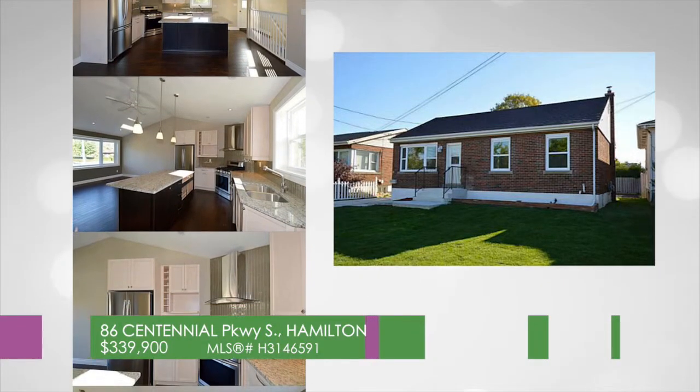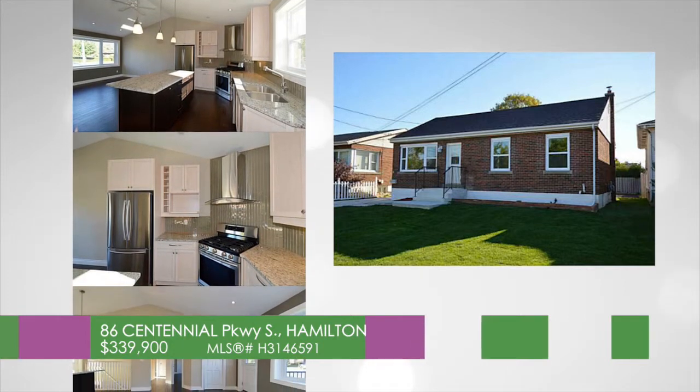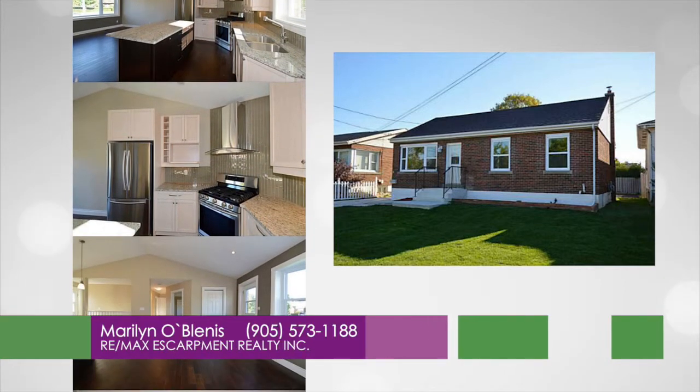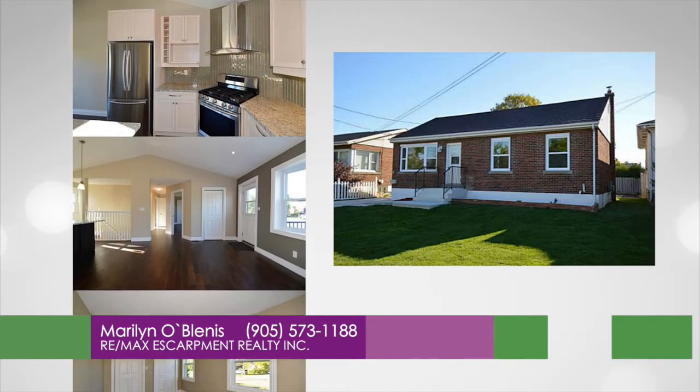Commuter's Delight located at 18th Centennial Parkway South. This brick bungalow with great highway access is totally renovated from the shingles on the roof to the basement wrap at the bottom.